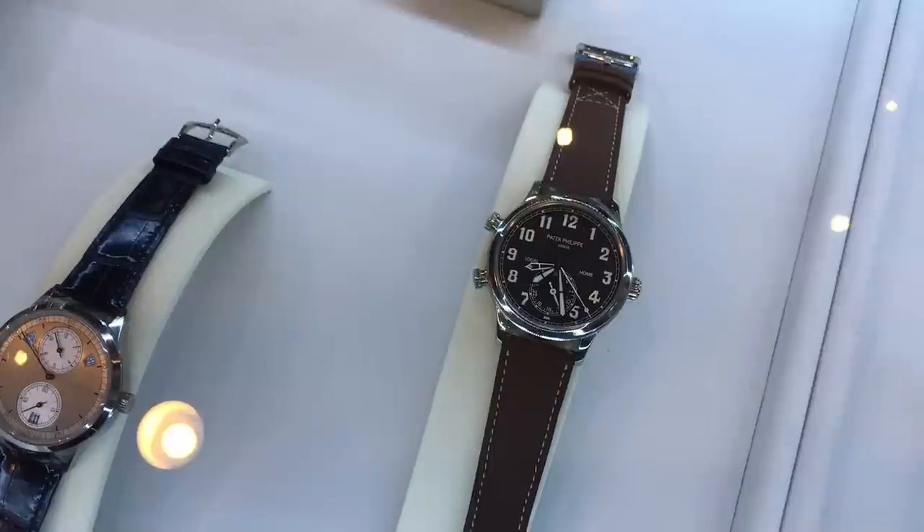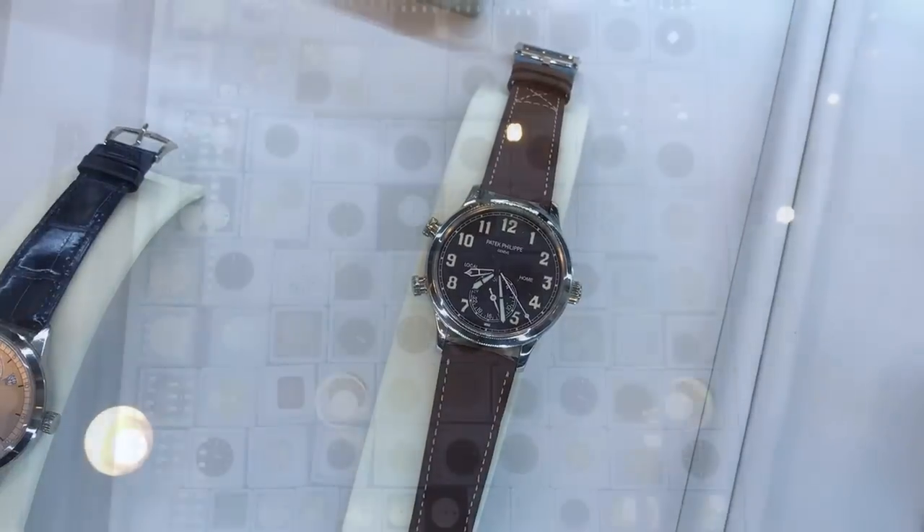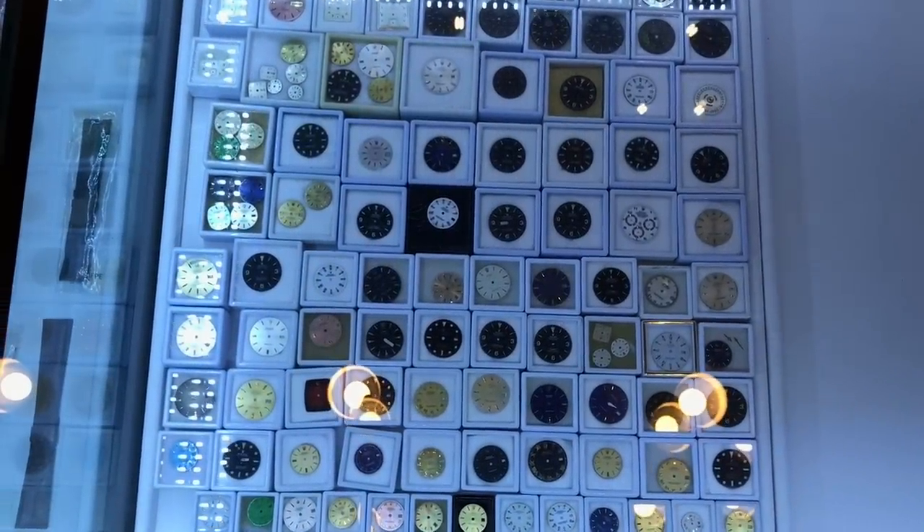And this is a Patek Philippe — a pilot's watch, a pretty large watch, and it's got a second time zone on it. And here's some dials.